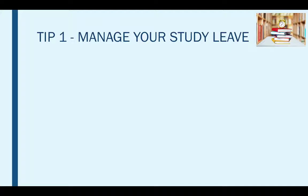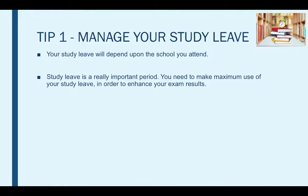Tip number one is managing your study leave. Your study leave will depend upon the school that you attend. Study leave is a set period of time where you will be required to continue your learning by yourself to prepare for your exams, and this is usually done at home. Study leave is really important and you need to make maximum use of it in order to enhance your exam results.